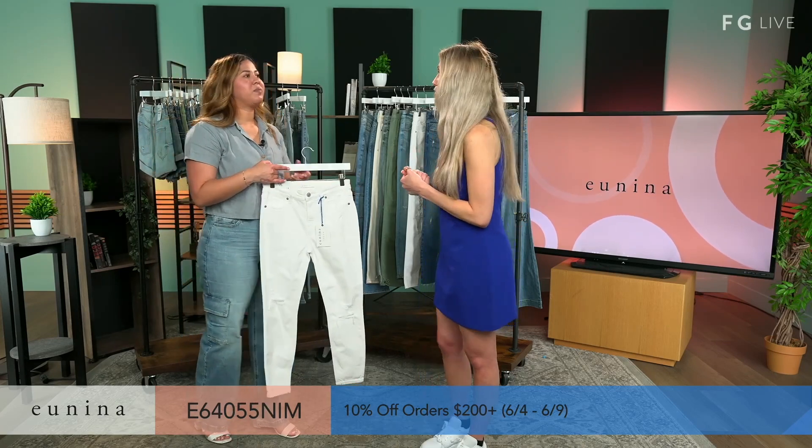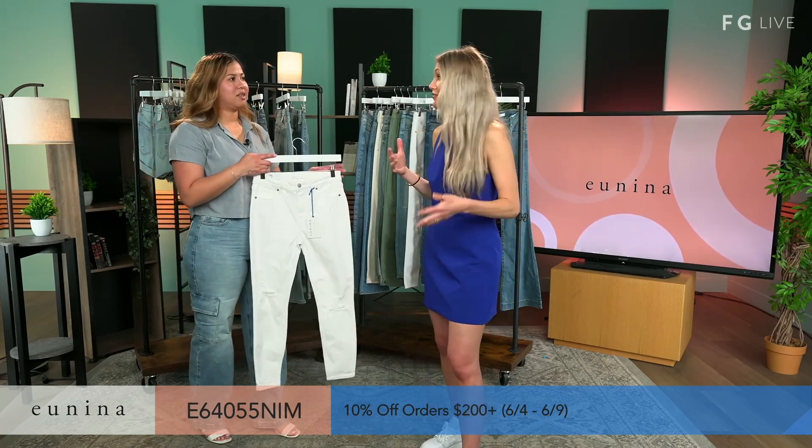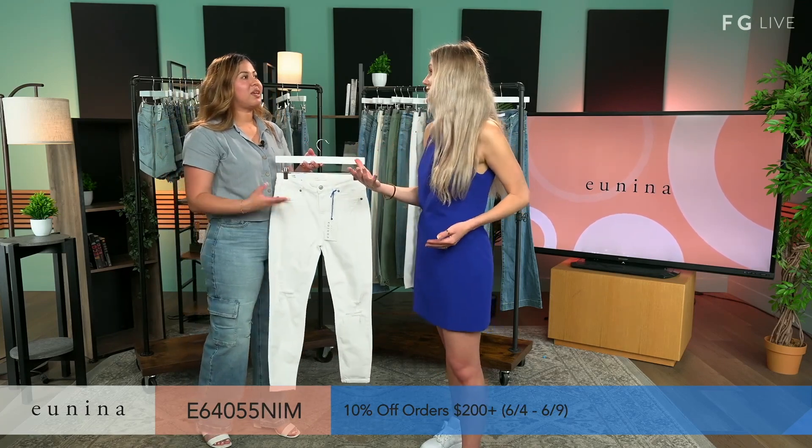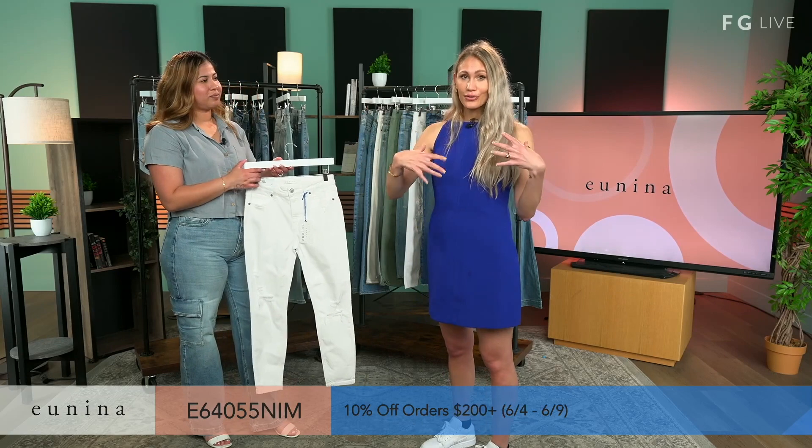When you wear jeans, a lot of times that's something you're going to wear throughout the day — driving, sitting down — you want to feel comfortable. Those little things are not so little when you're wearing them all day. It really affects how you feel, and when you feel confident physically, that matters.